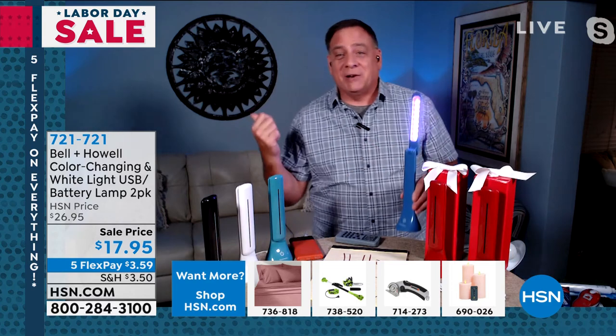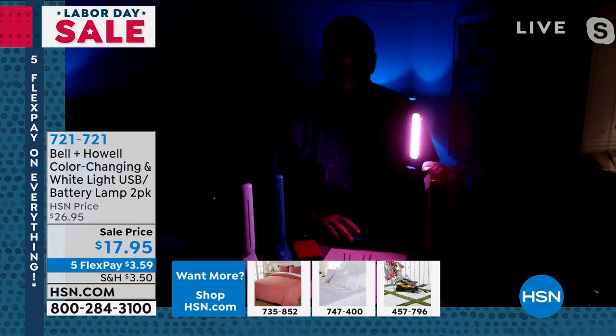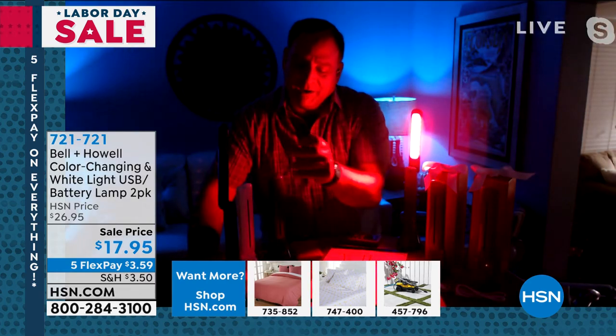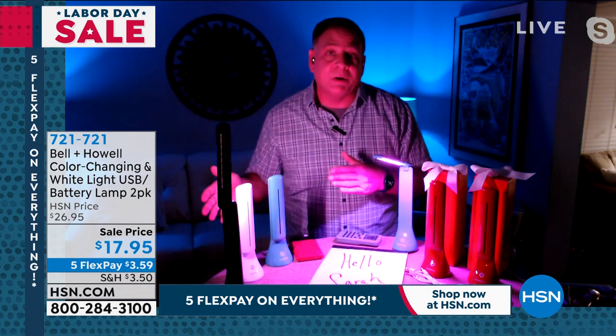Lou dims the studio lights to demonstrate how much light the lamp produces — it's bright enough to light up his face clearly. One unit is in color-changing mode cycling through all colors, while another on the paper shows the full color spectrum. The lamps come in color-coded gift boxes matching whatever color you choose, making them great holiday gifts.